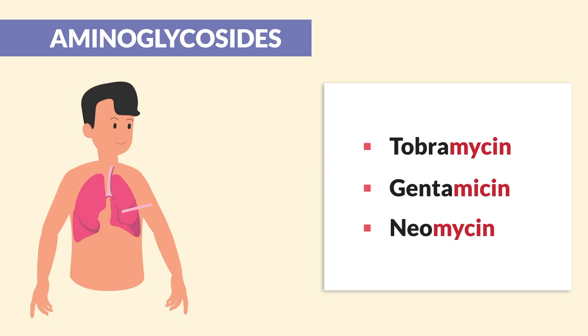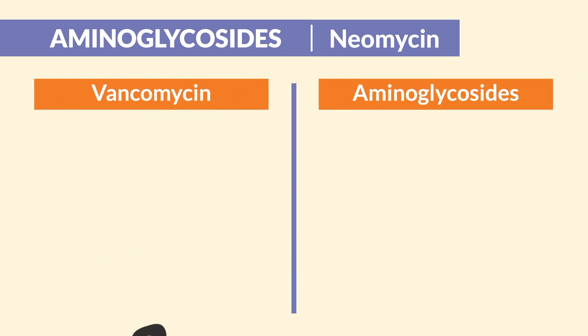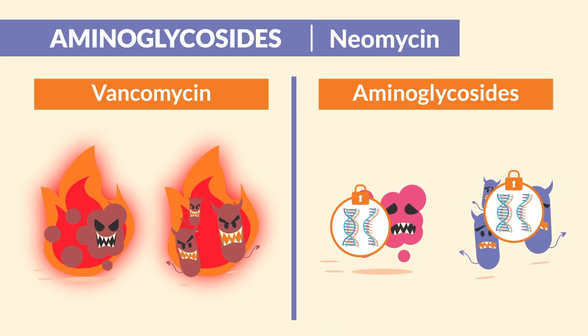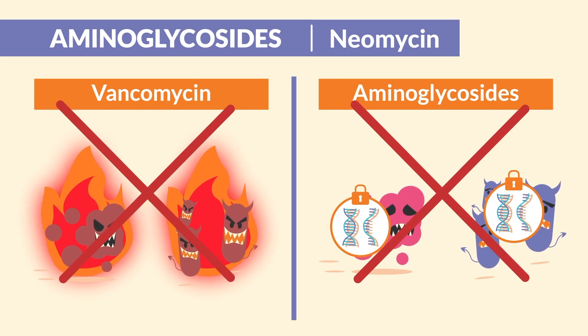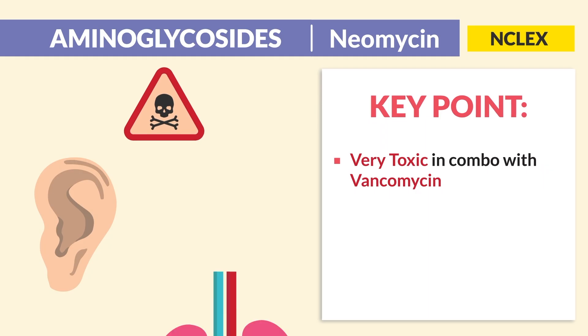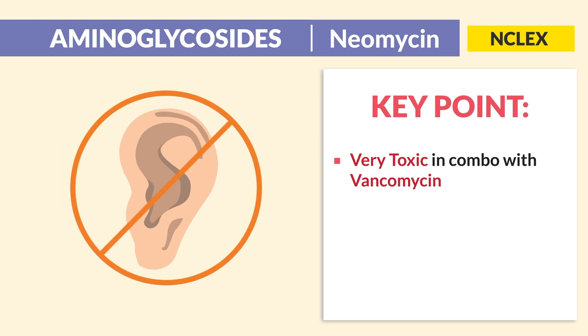As for aminoglycosides, the indication is used to treat infections in cystic fibrosis. It's different from vancomycin in that there's no red man syndrome. Its mode of action is that it blocks the synthesis of bacteria to stop bacterial growth, but the NCLEX focuses on ways the drug can harm the patient. For toxic effects, the key point is that it's very toxic in combination with vancomycin — ear toxicity as well as kidney toxicity, a.k.a. ototoxic and nephrotoxic. You may need to stop the medication to prevent deafness.